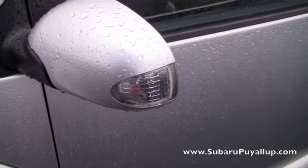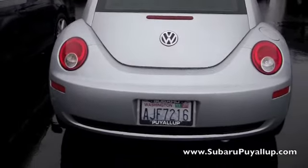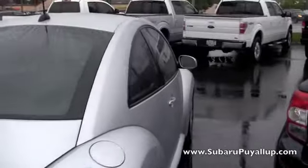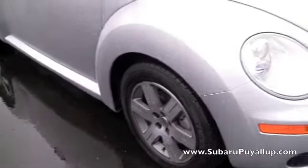It's got the turn signal on the side mirror, which is always really nice. And the paint is in excellent condition. I don't see any chips or anything like that. So let's take a look inside.